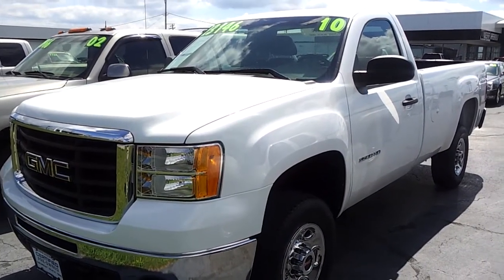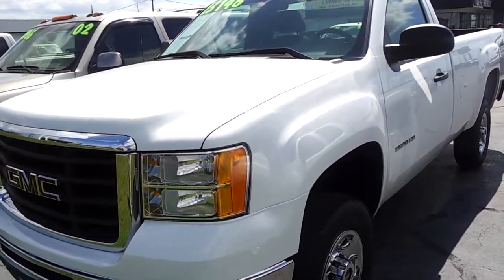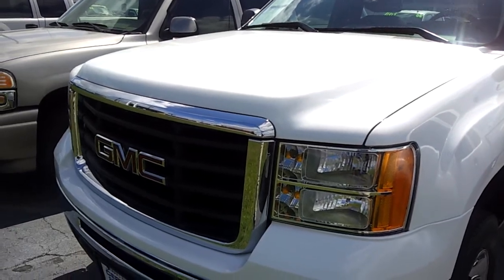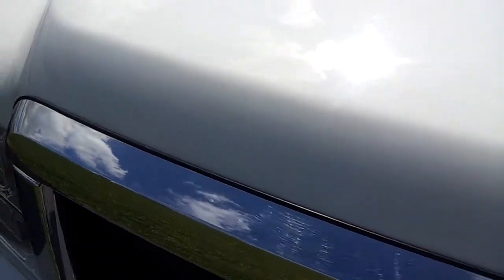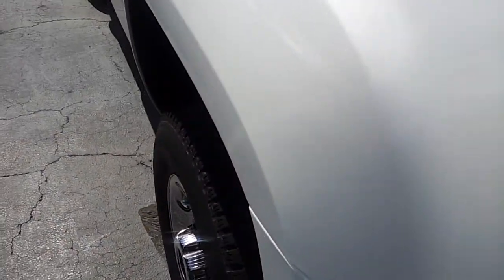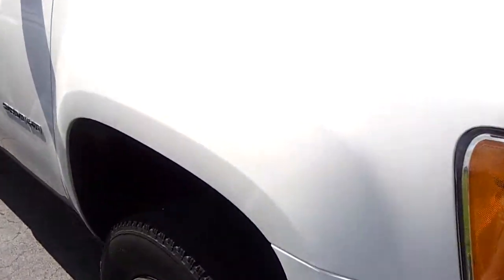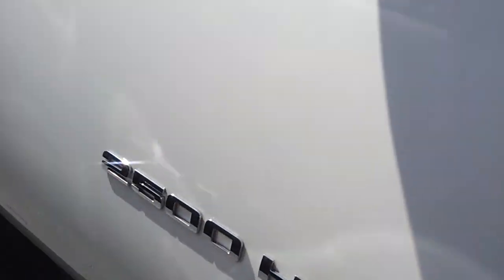Hey there Keith, it's Dustin over here at Jeff Perry Buick GMC. Just wanted to give you a quick look at this 2010 Sierra 2500 four-wheel drive six-liter. Give you a nice shot of the paint up here to show you it's not all chipped up, no gouges or anything like that — the front is in real nice shape.